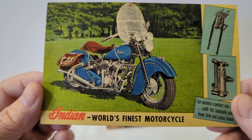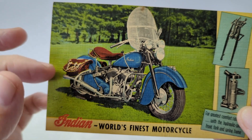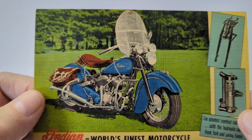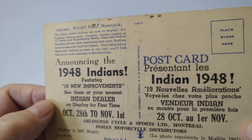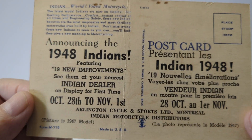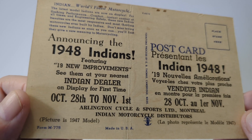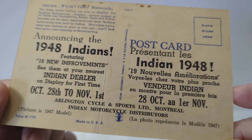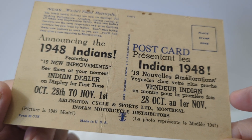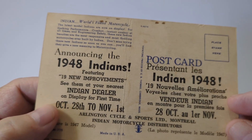Over here we've got another linen advertising card: 'Indian — World's Finest Motorcycle.' Nice motorcycle there with a leather seat and saddlebags on the back. You've got tons of advertising announcing the 1948 Indians featuring nineteen new improvements: 'See them at the nearest Indian dealer, October 28th to November 1st, Arlington Circle and Sports Limited, Montreal, Indian Motorcycle Distributors.' And what I like is it's in French as well on the opposite side, so this is probably a Canadian Indian Motorcycle postcard.